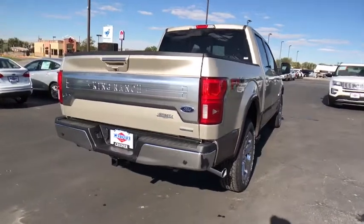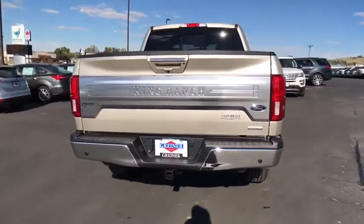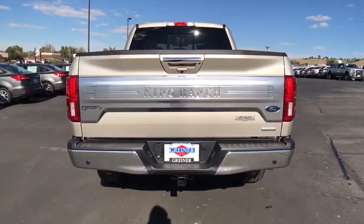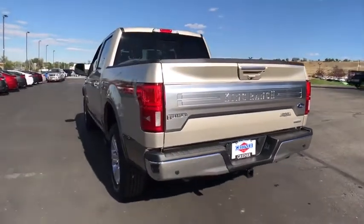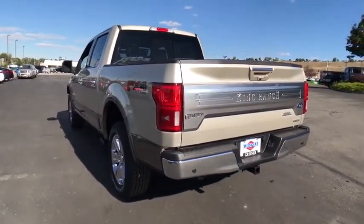Adjustable steering wheel, driver lumbar, ABS four-wheel, cruise control, front floor mats, four-wheel disc brakes, premium sound system, universal garage door opener, AM FM stereo radio.